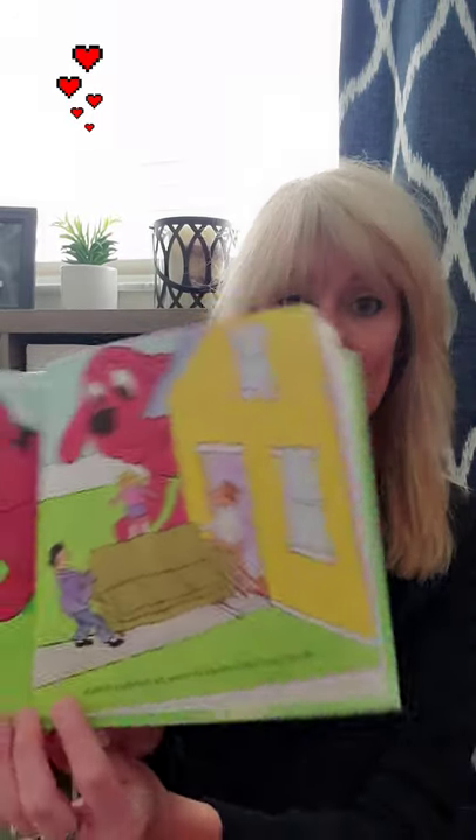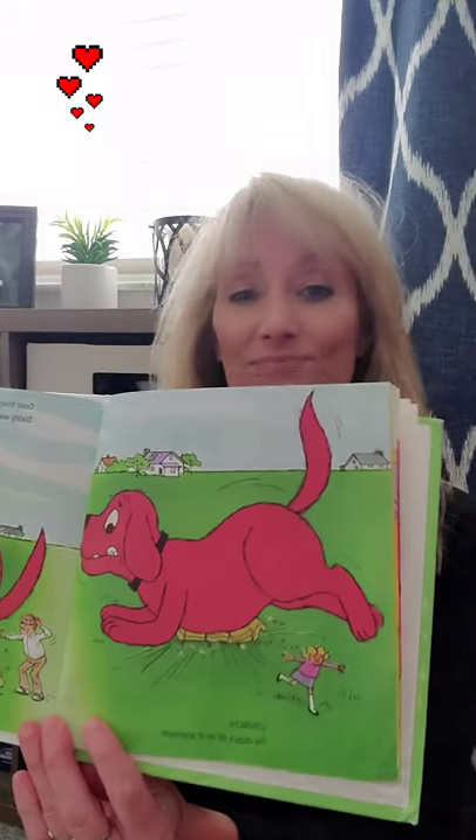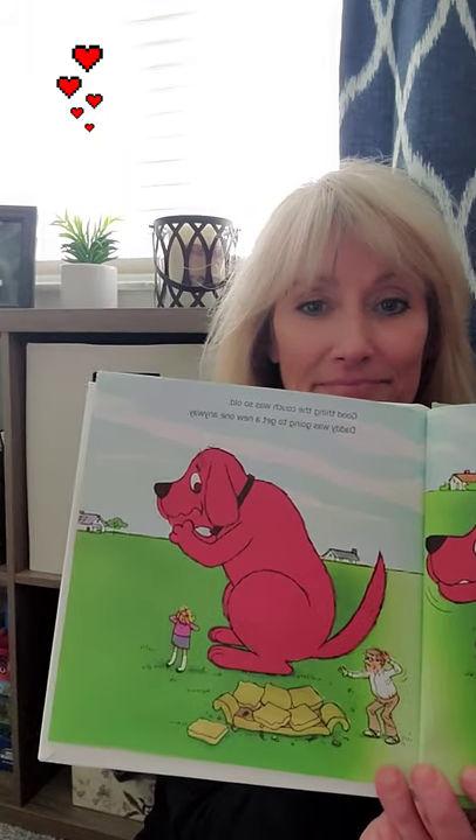Mommy and Daddy started to move the furniture outside. When Clifford saw the couch, his eyes lit up — he used to curl up on it when he was a small puppy. Crunch! He didn't fit on it anymore. Good thing the couch was so old; Daddy was going to get a new one anyway.